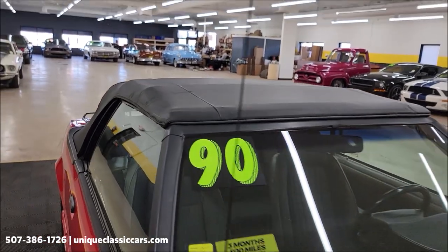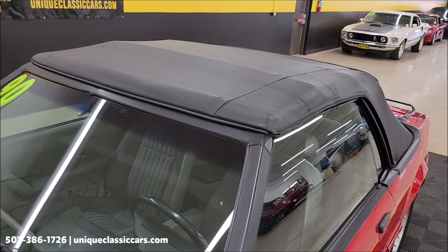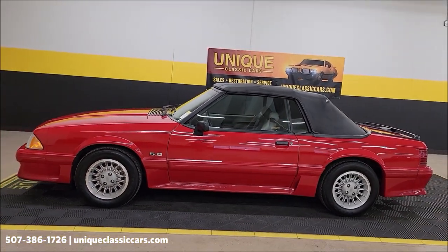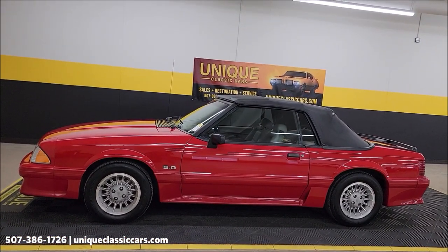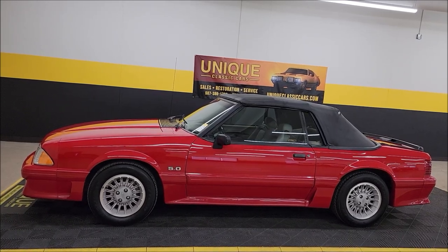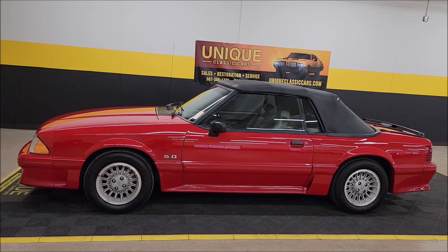Hey, let's face it — how many times are you going to have the top up on this beautiful convertible? If you need it to keep you out of the sun or dry in a quick little garden-variety shower, I think it's going to work just fine. 1990 Ford Mustang GT, 5.0 underneath the hood — give us a call at 507-386-1726, uniqueclassiccars.com. Comes with that three-month, 500-mile warranty protection plan that may be extendable up to 10 more years with the same coverage. We can assist with transportation, we do consider trades, and we do have financing available on the classics. Look forward to hearing from you on this one.